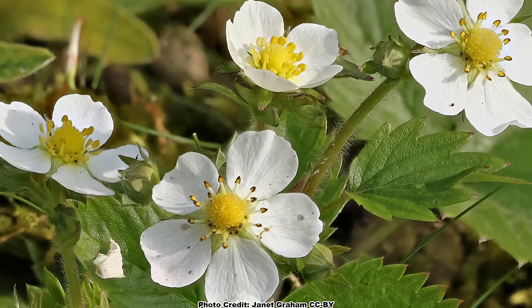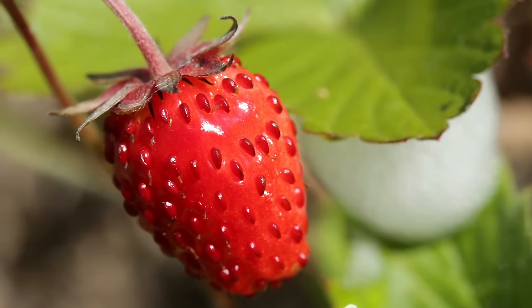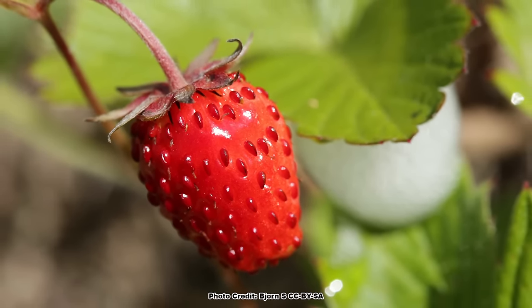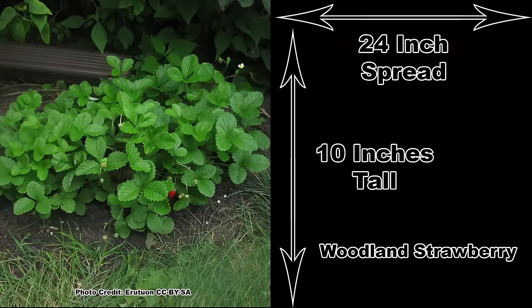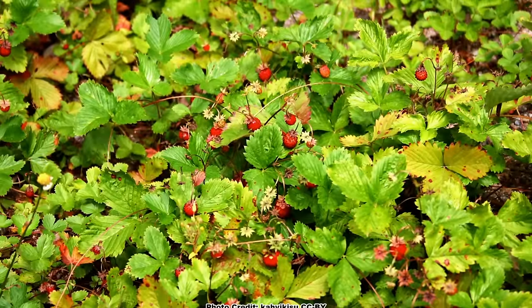The five-petaled white flowers bloom from April to June, depending on location, and are followed in early summer by red, elongated to conical shaped fruits. The fruits are tasty, although small. Like the Virginia strawberry, the woodland strawberry is not a large plant and will top out around 10 inches tall with a 24 inch spread, with a much larger reach due to runner production.